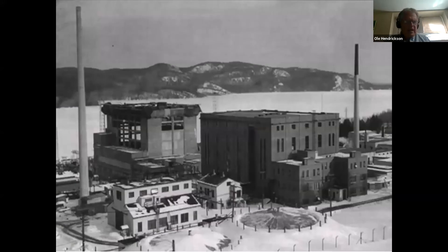A more powerful 42-megawatt version of the NRX was rebuilt on the original foundation. It started up in 1954. Behind it, closer to the river, a larger 135-megawatt reactor, the NRU, is shown under construction. It ran from 1957 until it was shut down in March 2018, at which time it was the world's oldest operating nuclear reactor.